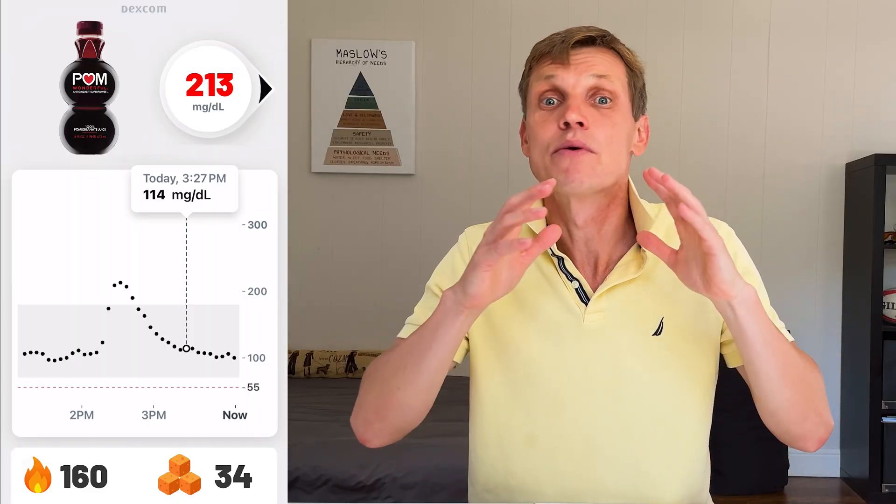And finally, the champion of glucose spikes — pomegranate juice. This 8 oz glass had 130 calories and 34 grams of sugar. My blood sugar spiked all the way up to 213. It took over 90 minutes to come back down. It tastes amazing and has some great antioxidants, but it's definitely not gentle on my blood sugar.